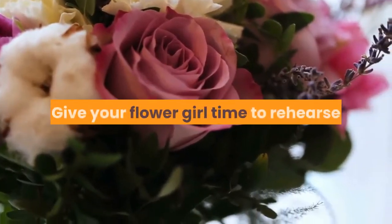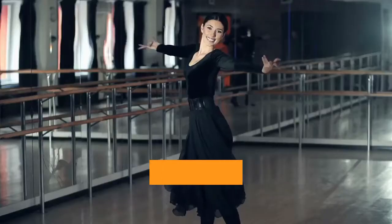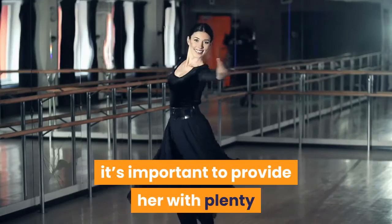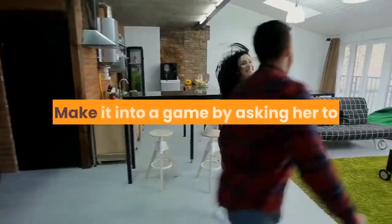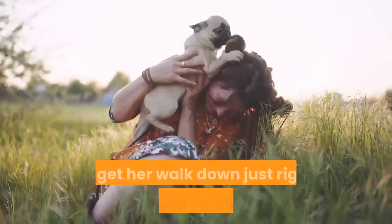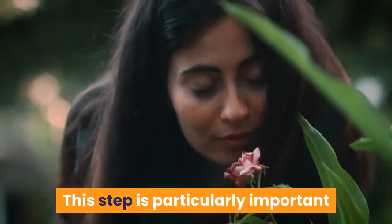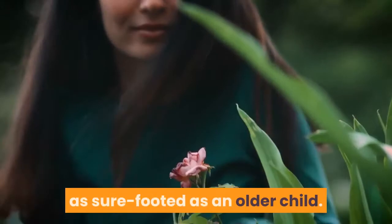Step 1: Give your flower girl time to rehearse. You know what they say about practice. While the flower girl should obviously be part of the rehearsal, it's important to provide her with plenty of opportunities to practice in other ways. Make it into a game by asking her to show you her walk from time to time. This will give her plenty of opportunity to get her walk down just right and instill confidence. This step is particularly important for younger flower girls who may not be as sure-footed as an older child.